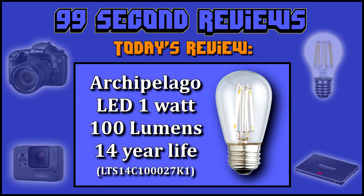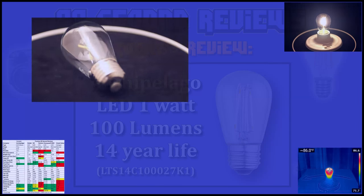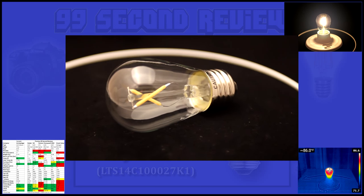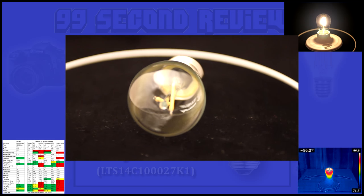Welcome to 99 Second Reviews. Today I'll be reviewing the Archipelago LED. This tiny bulb only uses 1 watt, a 10 watt equivalent, and is rated 100 plus lumen, with a 14 year life.